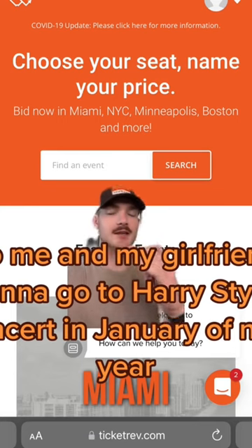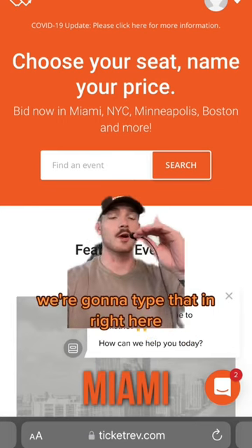So me and my girlfriend want to go to Harry Styles' concert in January of next year. We're going to type that in right here.